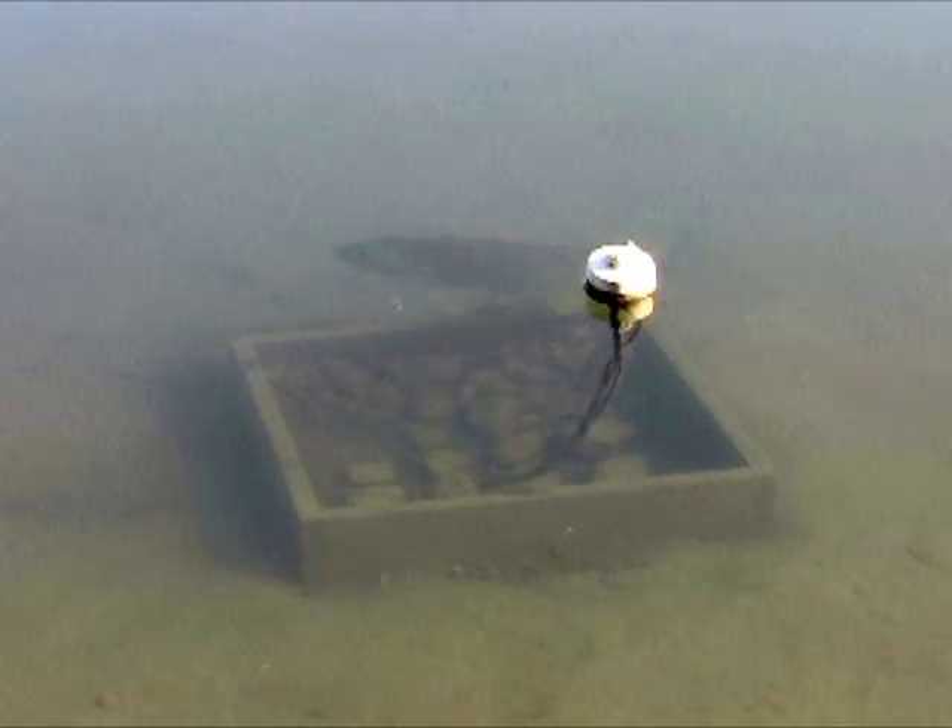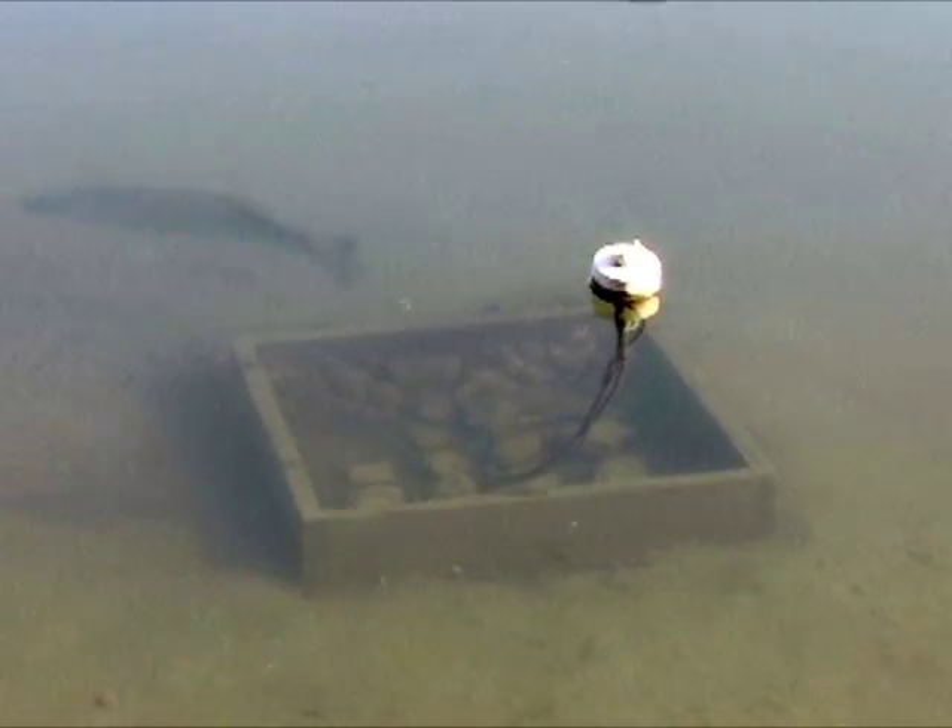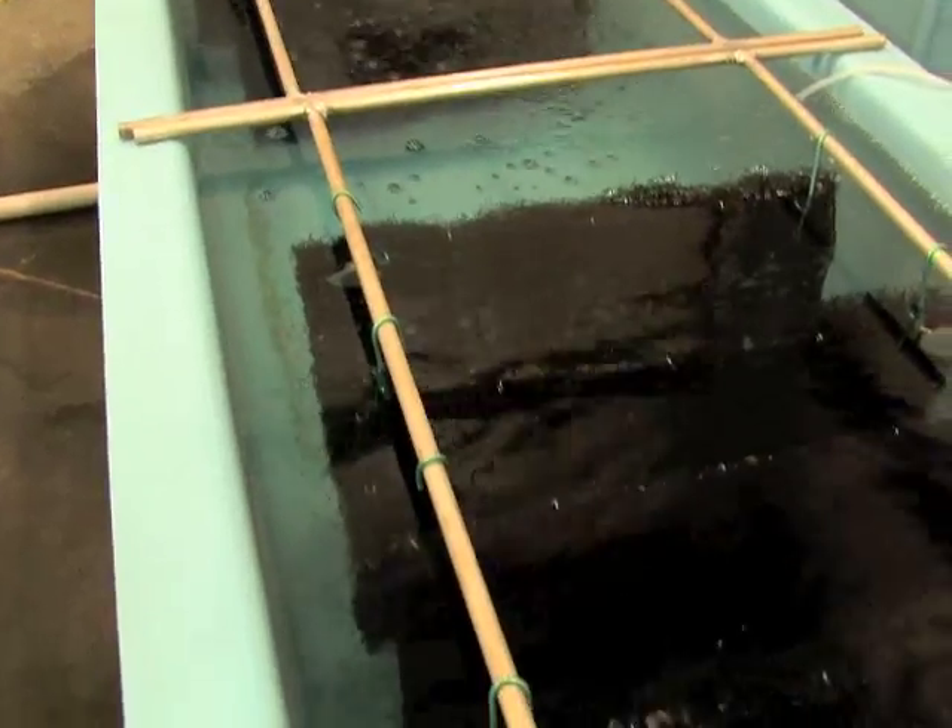Natural spawning depends on the right length of daylight and water temperature. Inside the fish house, bass are hurried through an artificially controlled environment in stages until they believe it is nearly June while the calendar still says April.